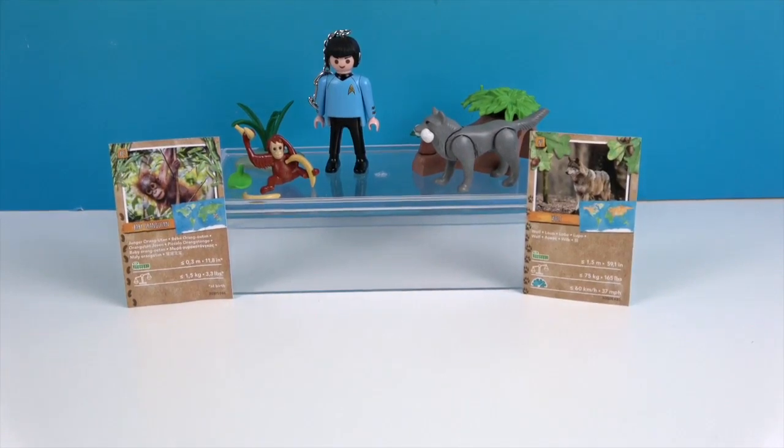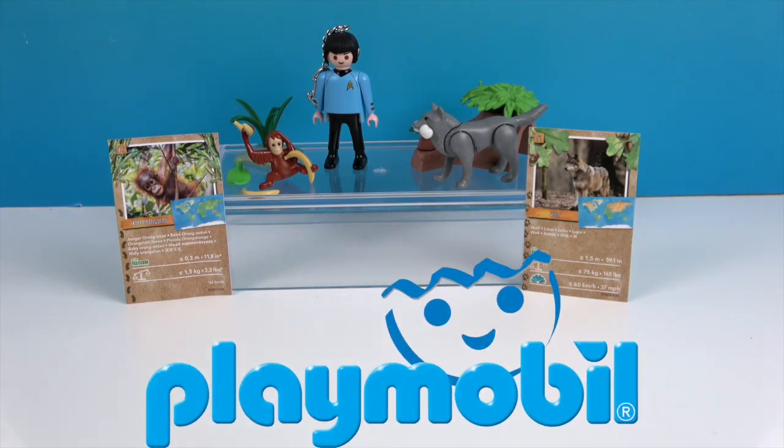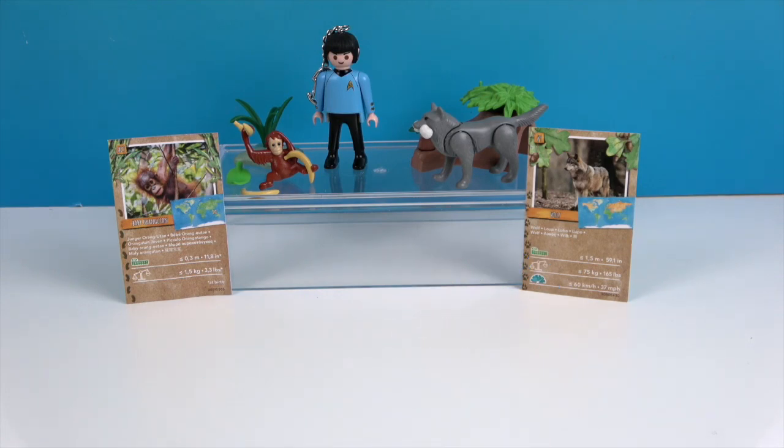So there you have it — some Wiltopia figures and a really cool Spock Playmobil keychain that would make awesome stocking stuffers. We want to say another great big thank you to Playmobil for sending these to us for free to share with you today. It's been fun taking a look at these new items from Playmobil. Thank you so much for watching — as always, come back and see us, like, subscribe, and we will see you next time!